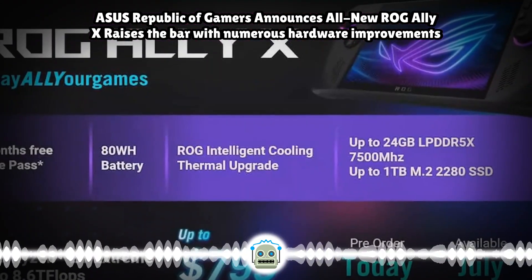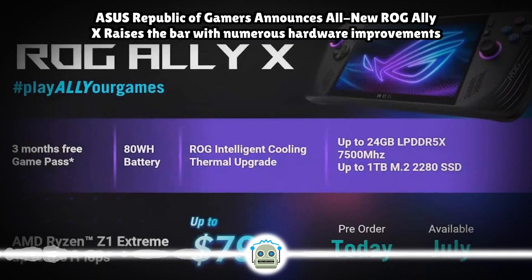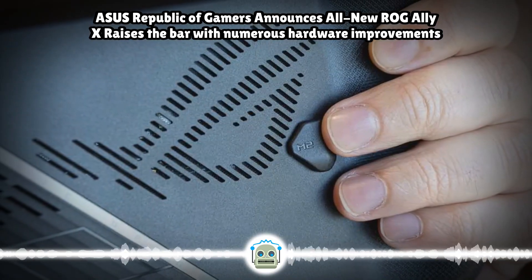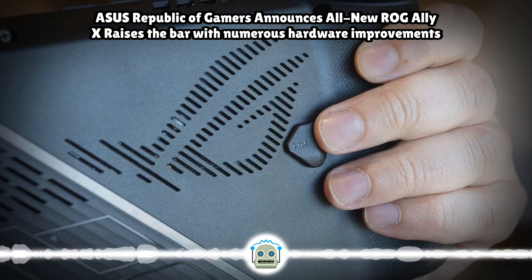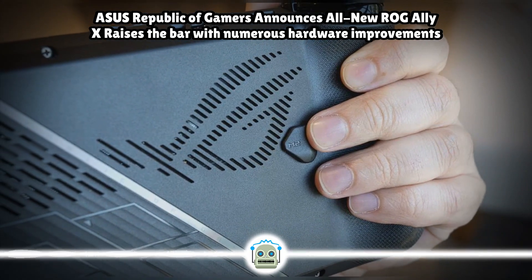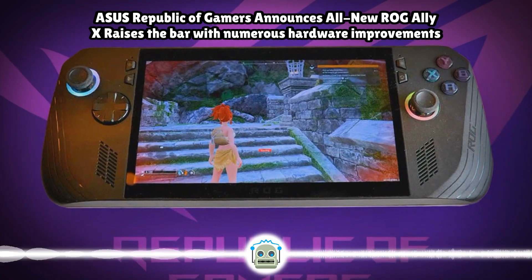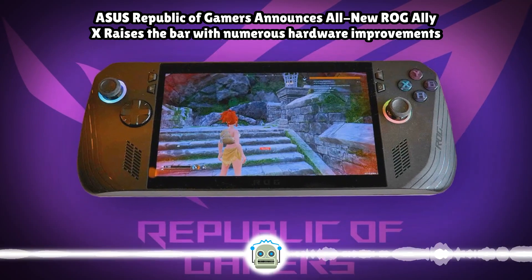The ROG Ally X has also been outfitted with an 80WH battery, double the capacity of the previous model, so users can game longer away from the wall. And despite a sizable improvement in battery life, the ROG Ally X only weighs 70g more than the original ROG Ally, with the weight distribution perfectly centered where the gamer's thumb and forefinger lie while gripping the device. This keeps it feeling lighter than its 678g weight would imply, ensuring comfortable play and portability for all.